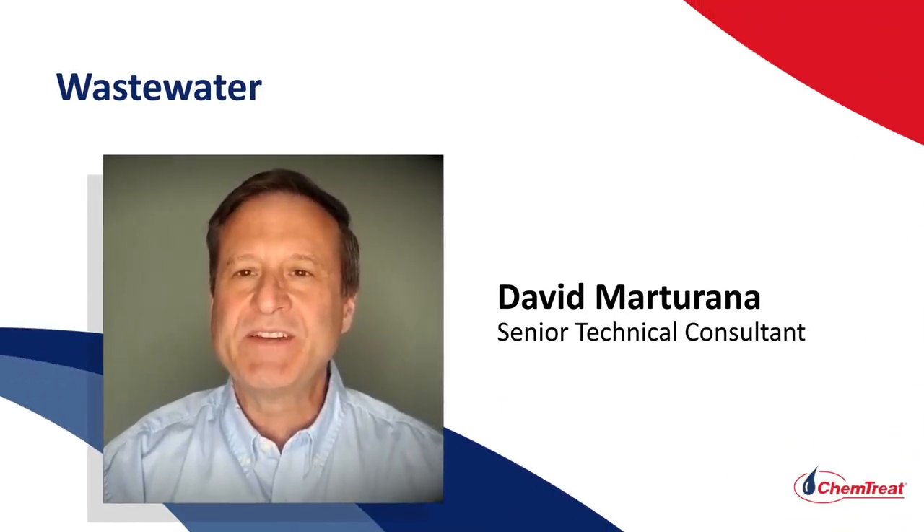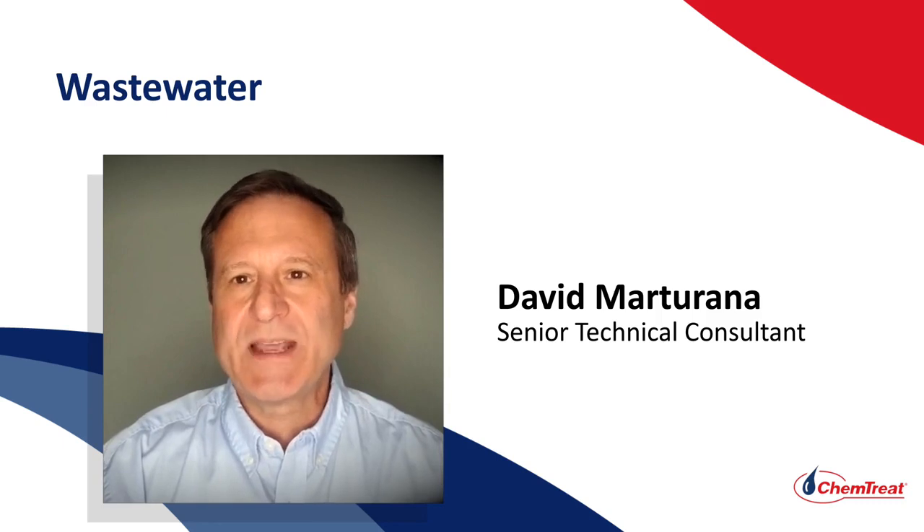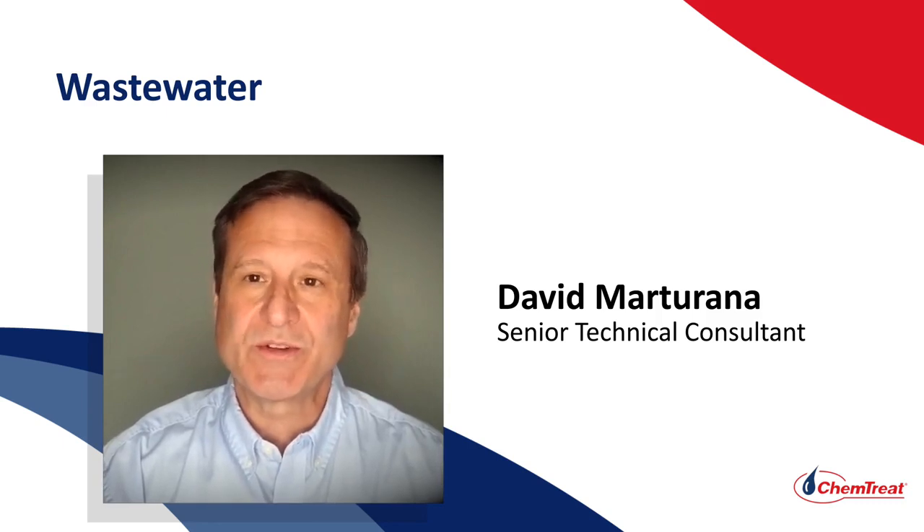Hello, my name is Dave Martirana. I'm a senior technical consultant with Chemtreat, and today I'm going to be talking about Chemtreat's capabilities in industrial wastewater treatment.